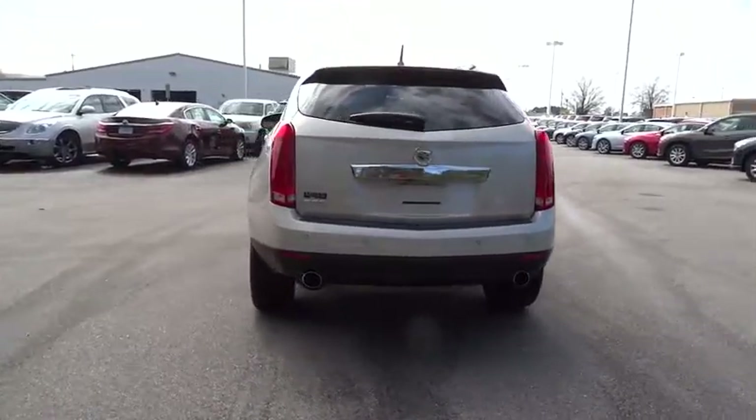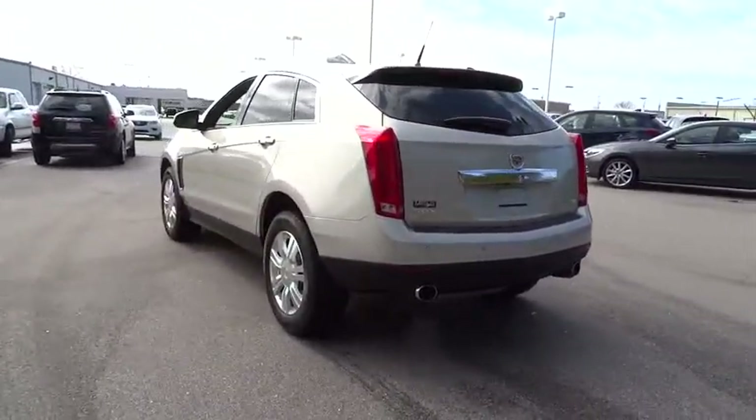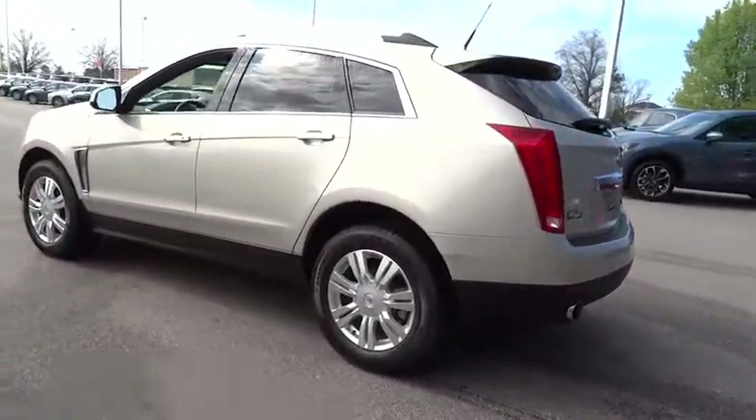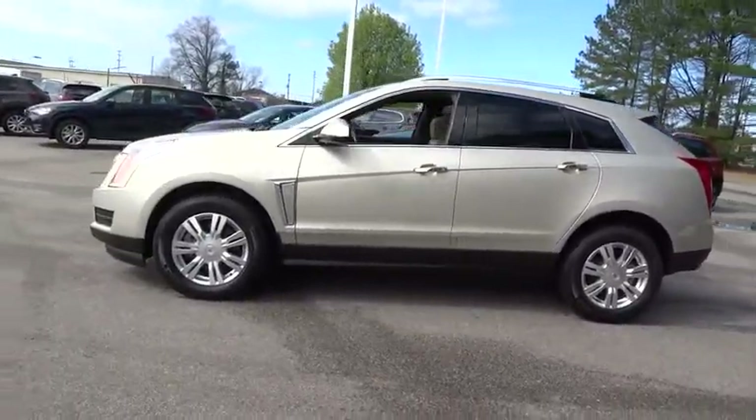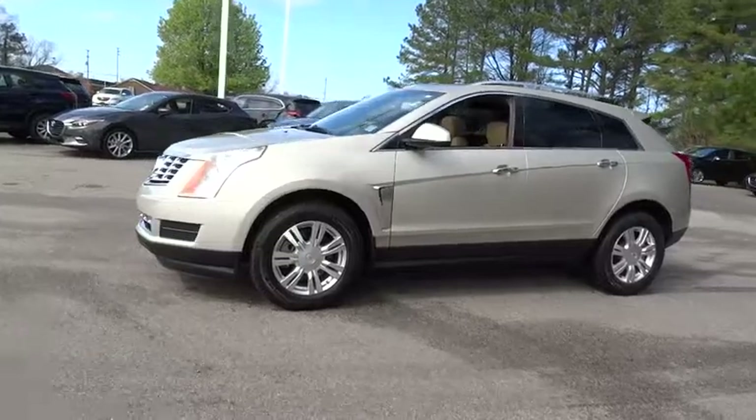Luxury lovers will delight in the new stylish handcrafted cabin. And for technology lovers, the list of high-tech features is too long to list. This vehicle has less than 20,000 miles.